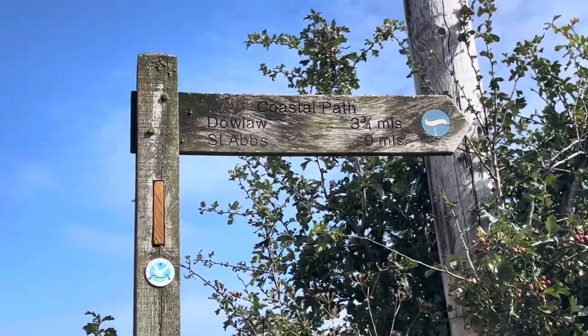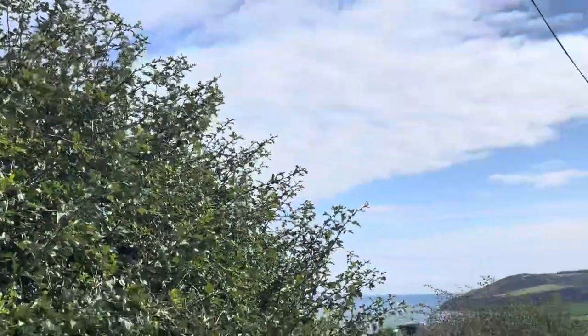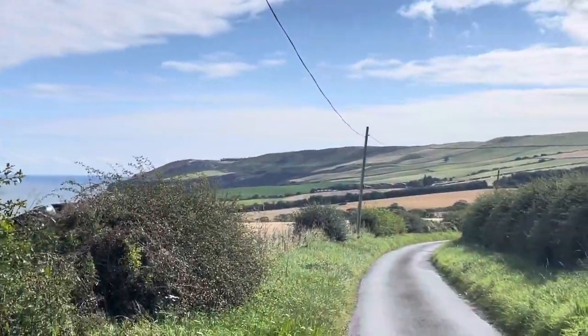Right, so St. Abbs Head. Well, St. Abbs. St. Abbs Head is just before nine miles, where I want to be at least tonight.